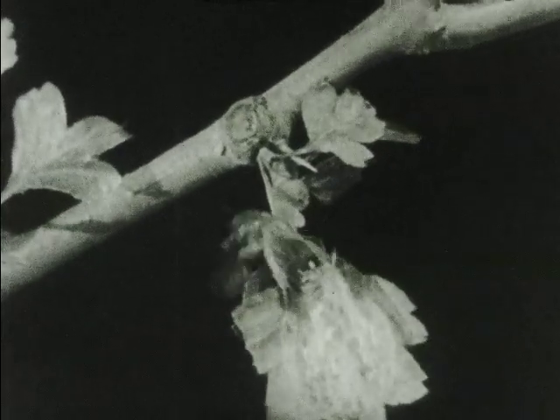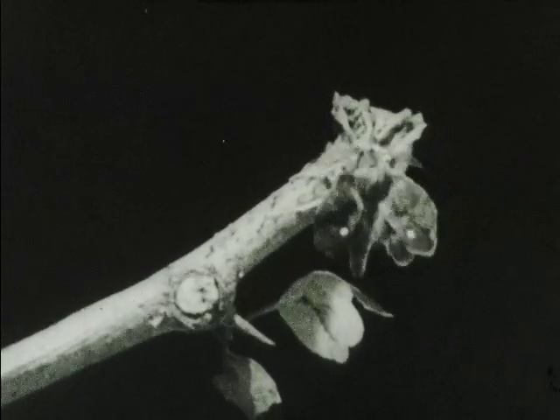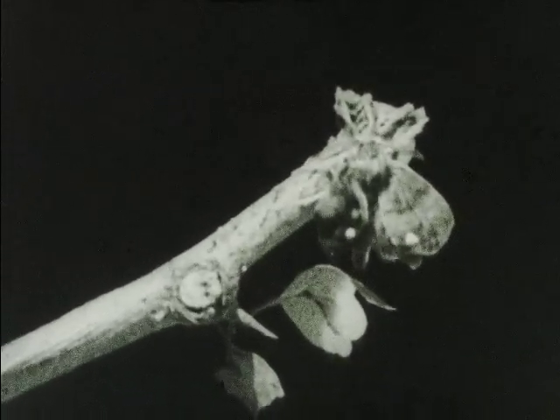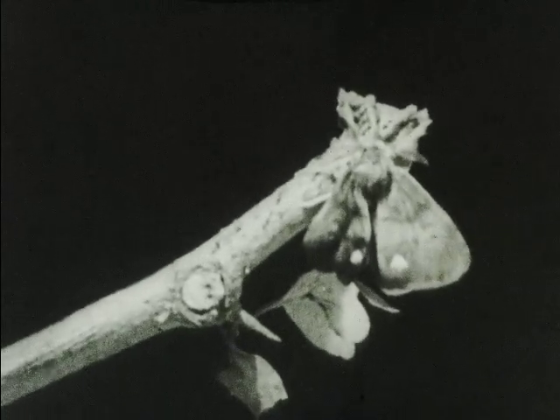Another cocoon is breaking open. We know that this is a male tussock moth because it has well-developed wings. The male rests near the cocoon for about an hour, then his wings will have developed and become strong enough to carry him wherever he wishes to go.